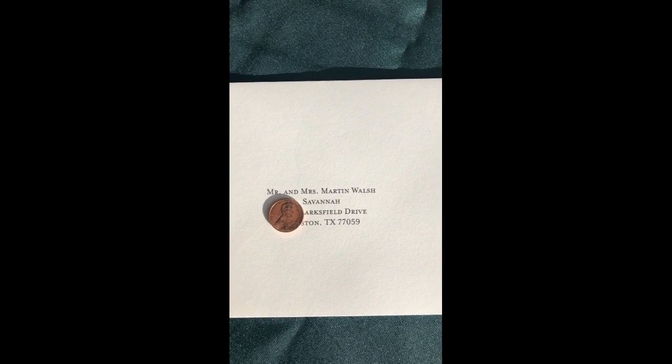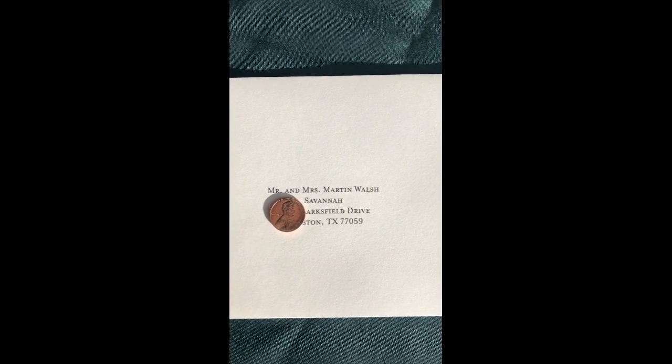There are a lot of ways to address an envelope. This is a formal wedding, so we have it Mr. and Mrs. Martin Walsh. Savannah is their daughter and I have the rest of their address covered up to protect their privacy.